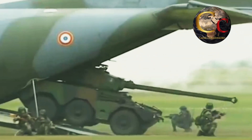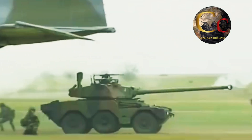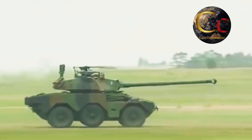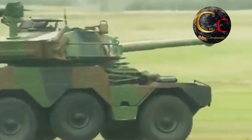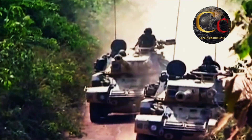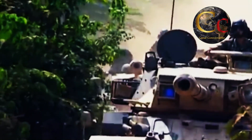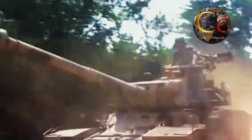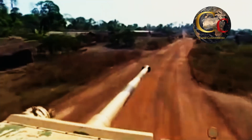Con un peso que no excede las 8.5 toneladas, el ERC-90 fue pensado para ser aerotransportado incluso en aeronaves relativamente modestas, como el C-160 Transall o el C-130 Hércules, volviéndose un vehículo increíblemente sencillo de transportar y desplegar. Para este mismo propósito, fue diseñado como un potente pero compacto vehículo blindado, con una longitud de 4.8 metros, una anchura de 2.5 metros y una altura de 2.25 metros, mejorando también su capacidad de supervivencia en el campo de batalla.